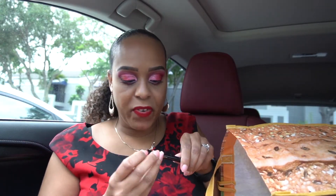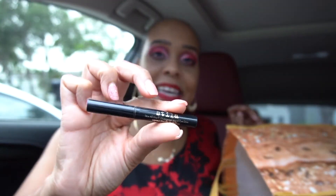The Stila Stay All Day waterproof liquid eyeliner — I do like it, but it burns my eyes and I have no idea why. My friend Terri from Terri's Corner — I won it in her giveaway. I can only use it for the wing on the outer portion so it doesn't burn. It's super black and lasts really well, but it burns my inner eye area. If you know why, comment down below!